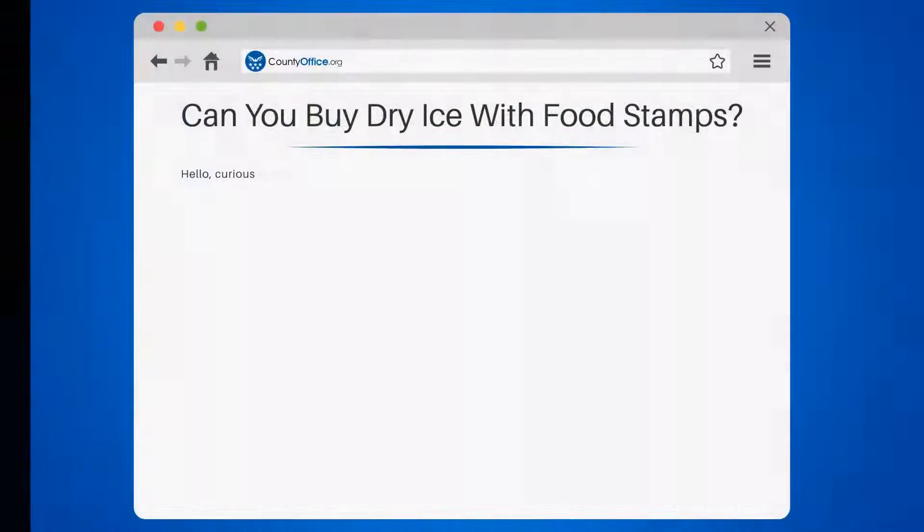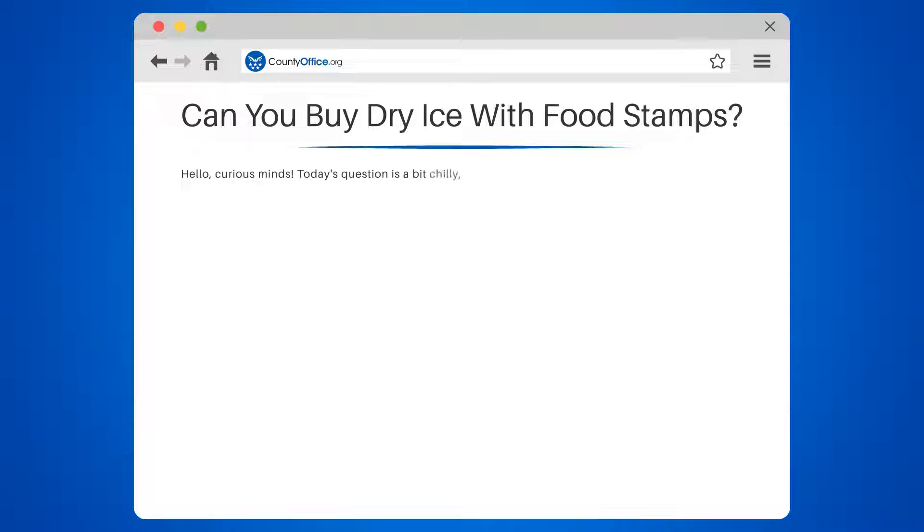Can you buy dry ice with food stamps? Hello, curious minds. Today's question is a bit chilly. Can you buy dry ice with food stamps? Let's delve into this frosty topic and melt away any confusion.